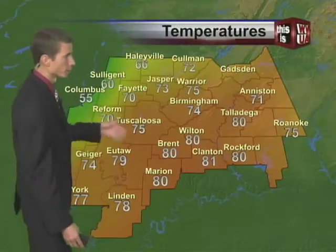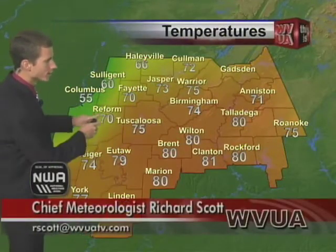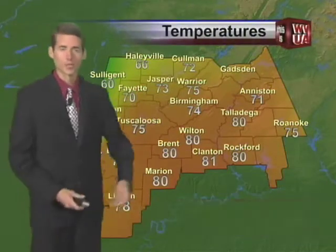Hey Lynn and Phillip, good Friday evening. Cold front arriving now — you probably noticed that wind picking up here in Tuscaloosa. We've got 75 now, 70 reform, 55 in Columbus. The cold air is nosing in, and once that cold air takes over tonight, it's going to stay cold for a while.